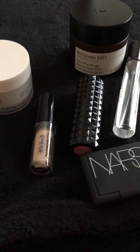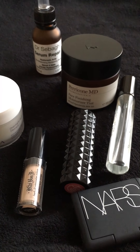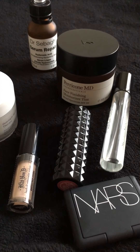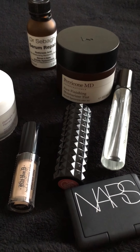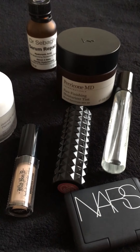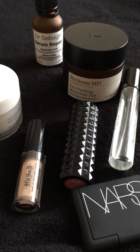Now ever since using this product I have noticed a big difference within my skin. I used to suffer with quite big angry outbreaks and ever since using this product those outbreaks have become less and less angry. I also feel like it has made a difference to my overall skin tone.